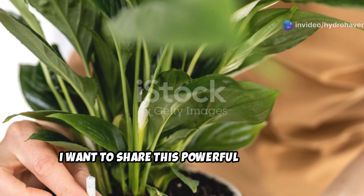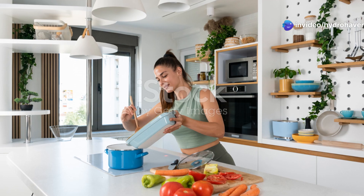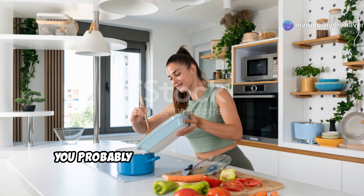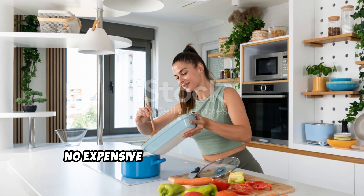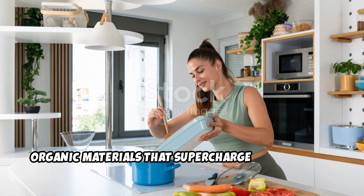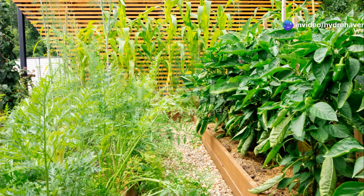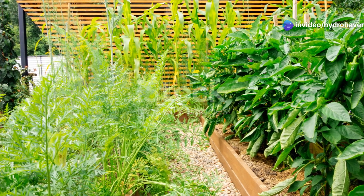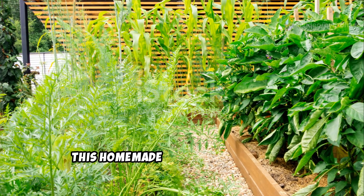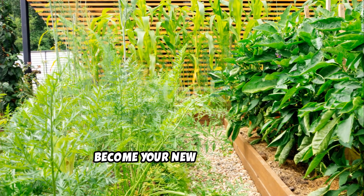And now I want to share this powerful gardening secret with you. The best part? You probably already have the ingredients at home. No expensive store-bought fertilizers, no chemicals — just natural organic materials that supercharge plant health. Whether you're growing vegetables, houseplants, or flowers, this homemade fertilizer is about to become your new best friend.